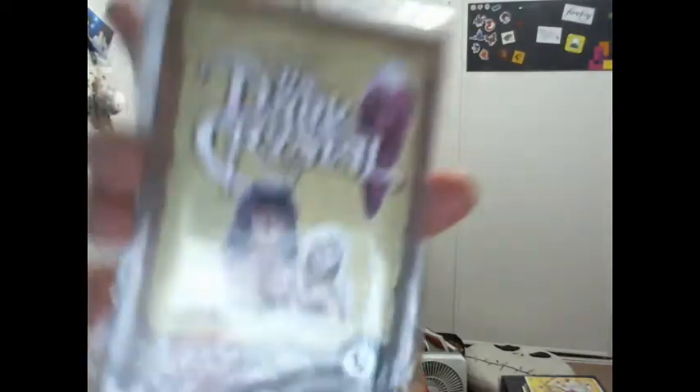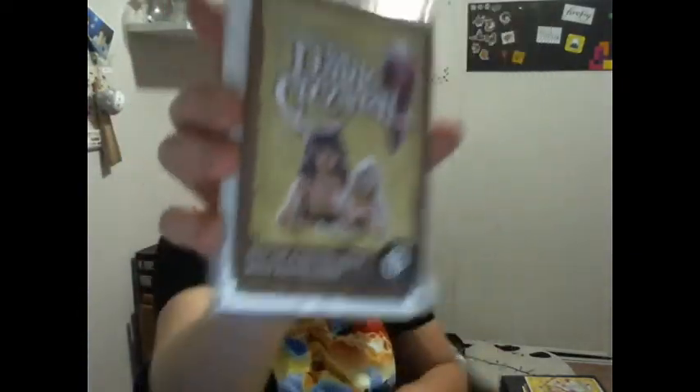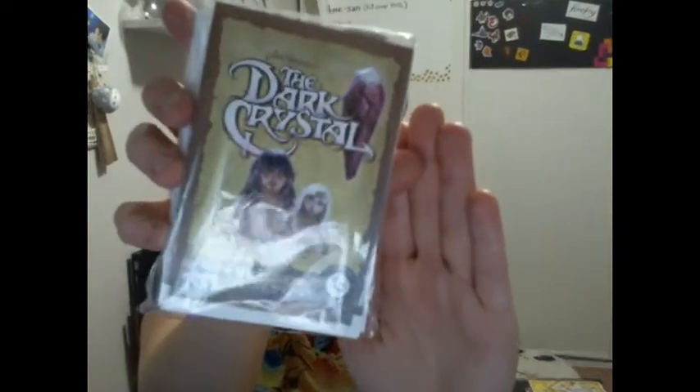Ooh, the Dark Crystal — six note cards with envelopes. I'm guessing they're like a little blank card set.